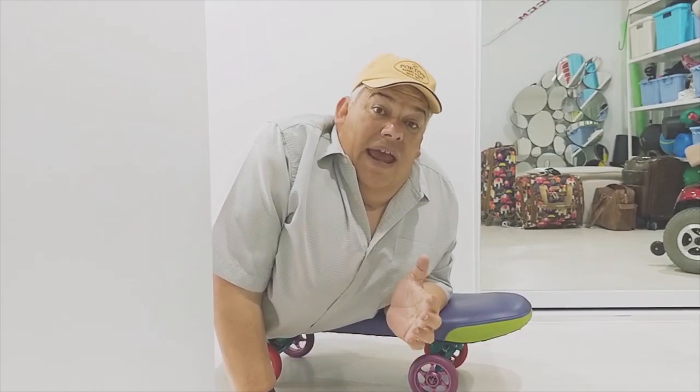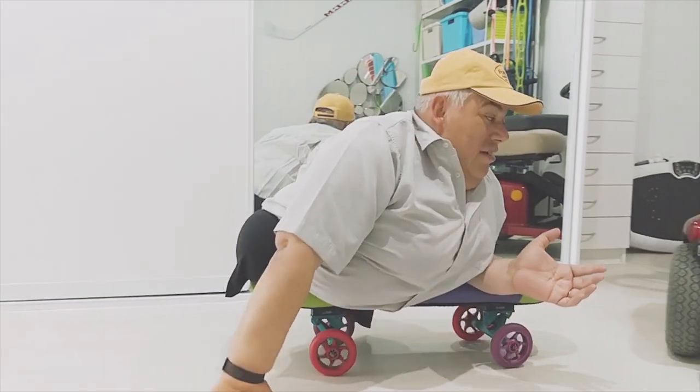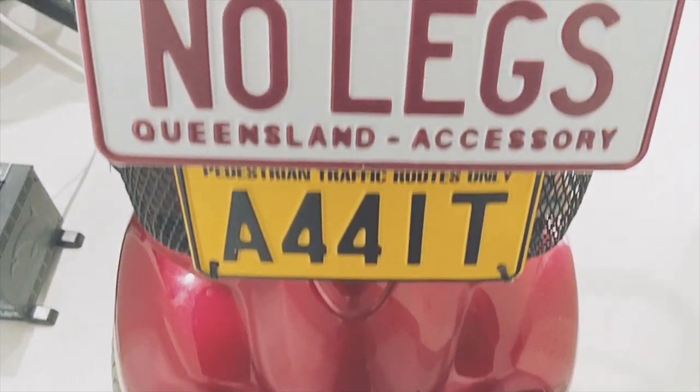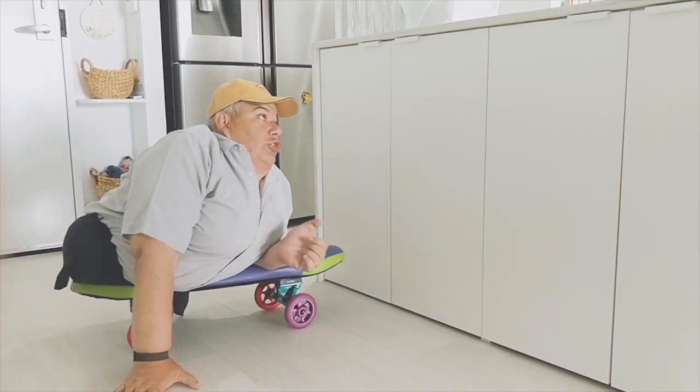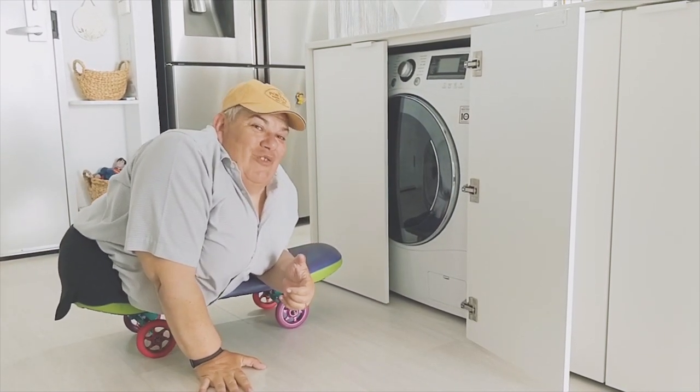Every home, every house, every castle needs to have a garage. And this is mine right here. They've even adapted it for me so that I can do the washing. And everyone should be able to have a go at doing the laundry.